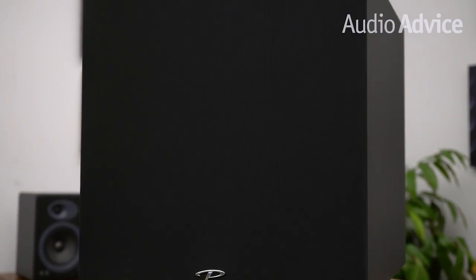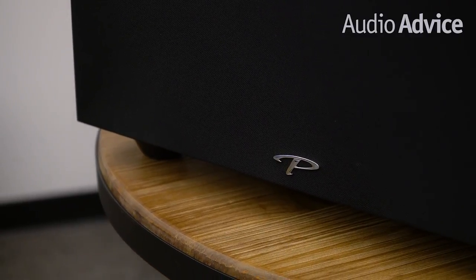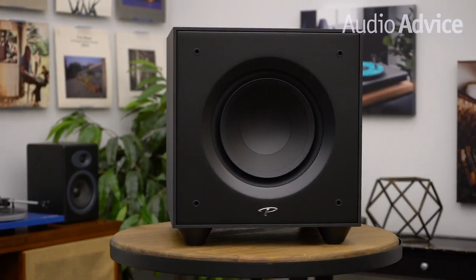There are two ways to run ARC with the V series. You can download a free app on your phone, which in our opinion works really well on iPhone as their microphones are very consistent. The other option is to purchase a kit from Paradigm for $100 that comes with a calibrated microphone you plug into the back of the Defiance subwoofer. We cannot overstate how much of a difference using ARC can mean for a lot of rooms — the way it cleans up the bass is just outstanding, allowing you to hear many more details in the deep bass, which in turn also helps the mid-range frequencies sound clear as well.